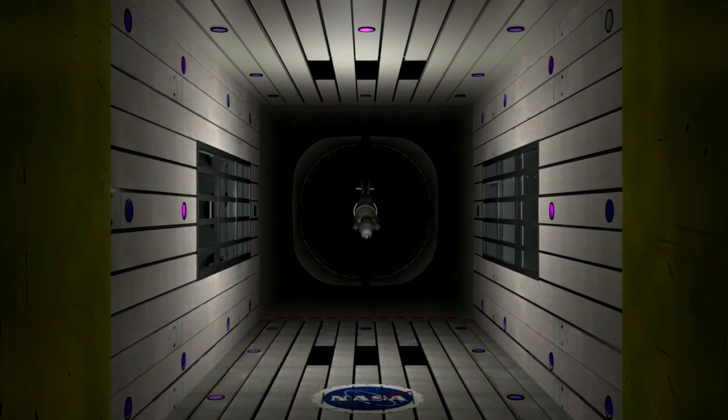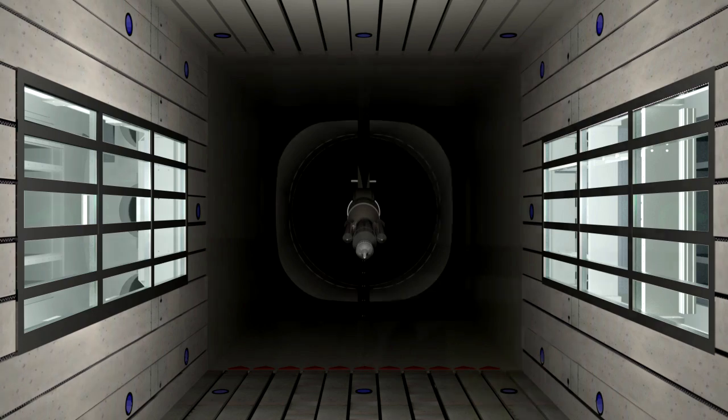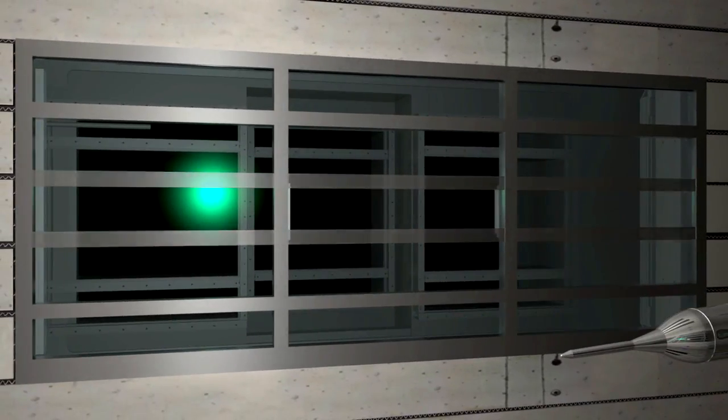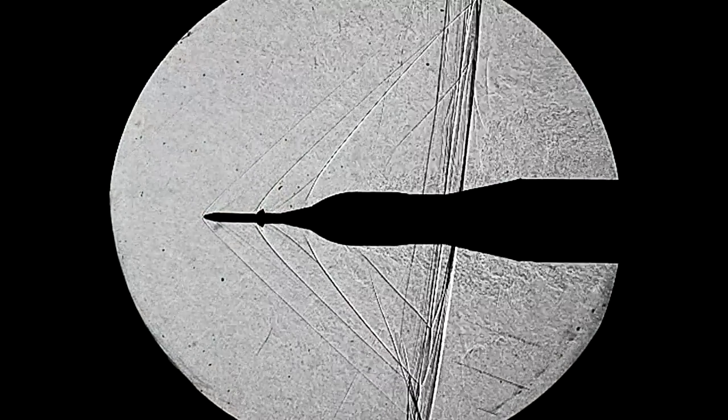In the transonic test section, all of the existing windows have been replaced with low distortion fused silica glass for maximum optical clarity. Larger inner and outer windows will provide a more complete view of the wind tunnel model for Schlieren fluid flow imagery.